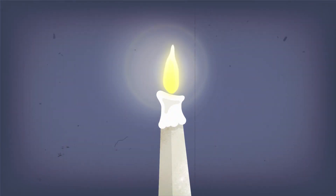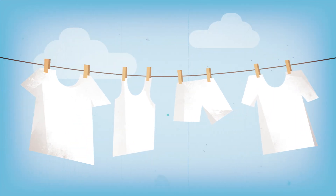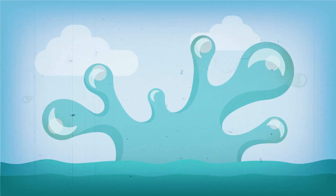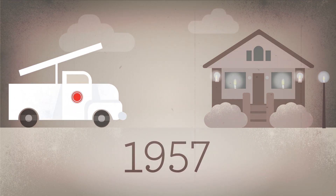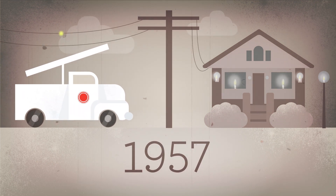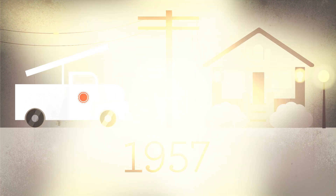It wasn't long ago that people living in Sacramento used candles to light their homes, dried their laundry on a clothesline, and found relief from the heat of summer by jumping in the river. But by 1957, the last customer in SMUD's service territory who used kerosene lamps was hooked up to electrical service, and our lives were changed forever.